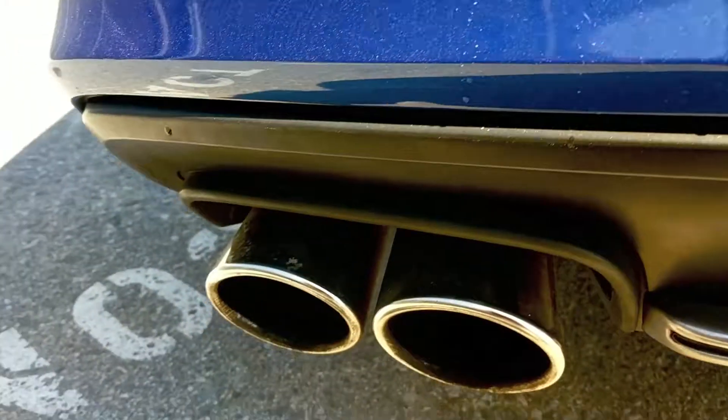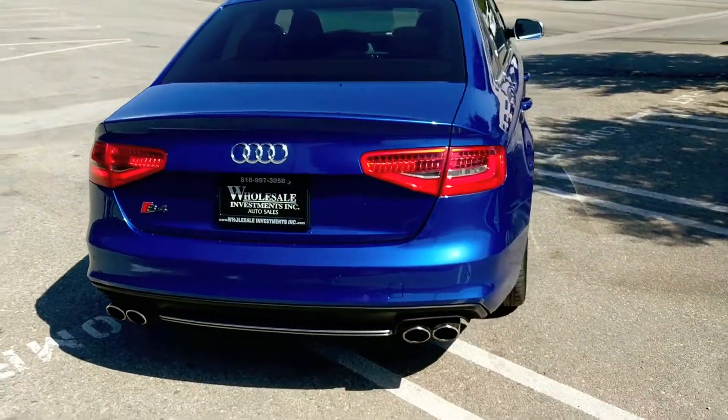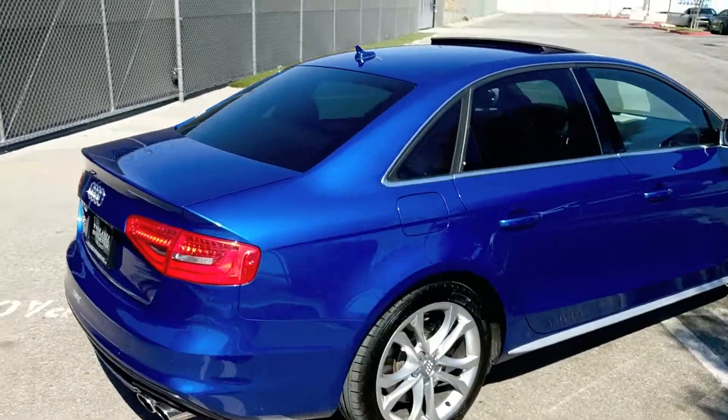Bang and Olufzen Premium Sound, Navigation System, Bluetooth Wireless, Parking Sensors, Backup Camera, Heated Bucket Style Front Seats, Leather Interior, Moon Roof, Zenon Headlamps, Rear Spoiler, and Premium Aluminium Wheels.